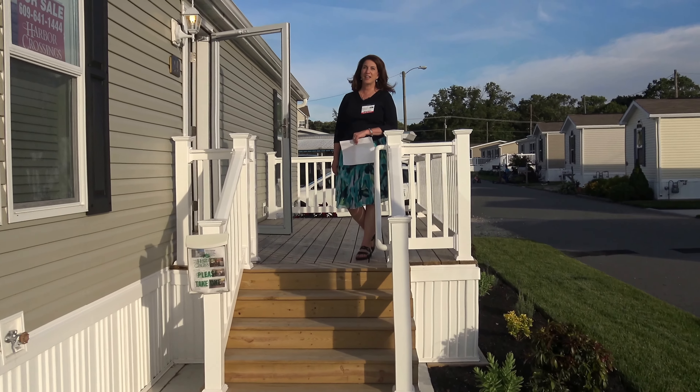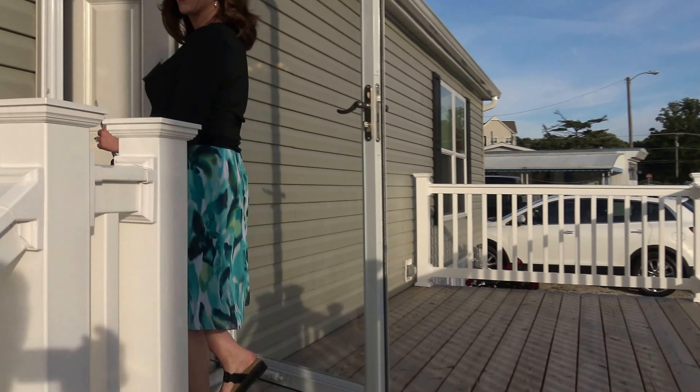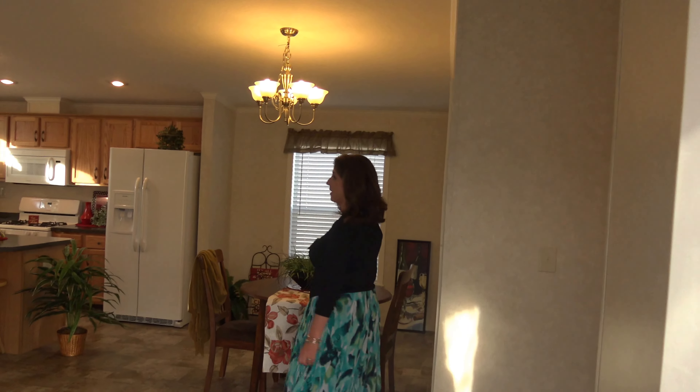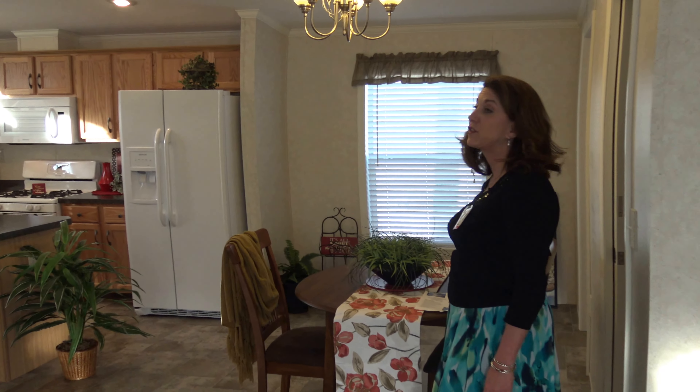Every house includes a shed and this beautiful porch area. Come on in, let's check it out. This house is luxuriously spacious — 1,152 square feet. That's huge.